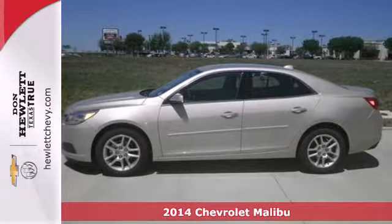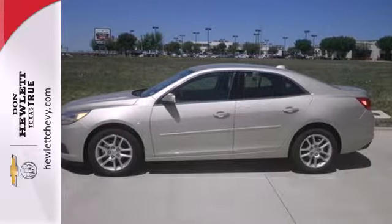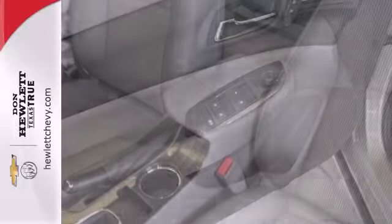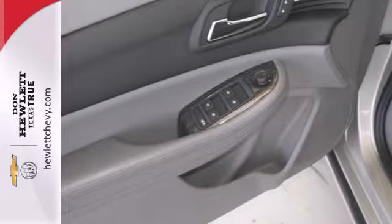A solid suspension gives it a smooth ride and impressive handling. It seats five comfortably and features a power driver's seat, keyless entry, daytime running lights, and Stabilitrak.